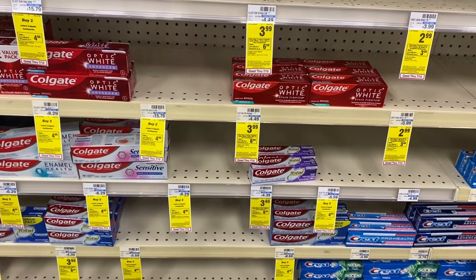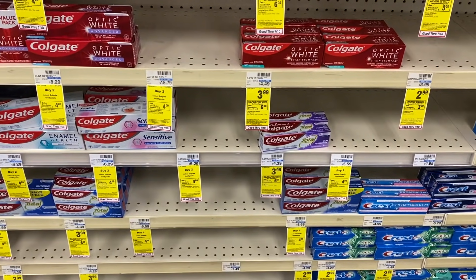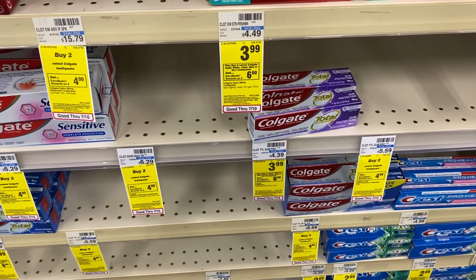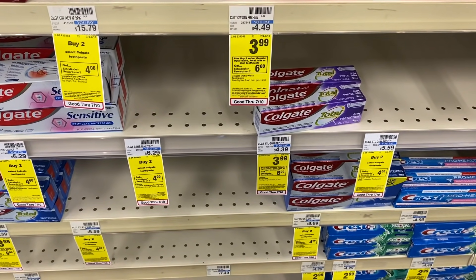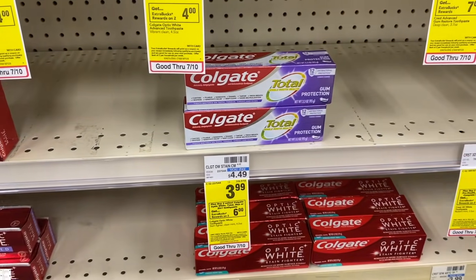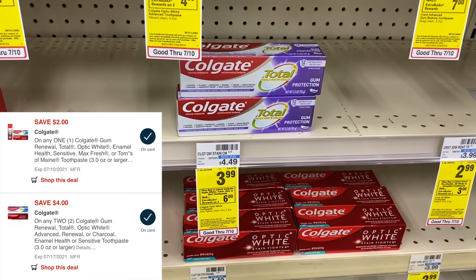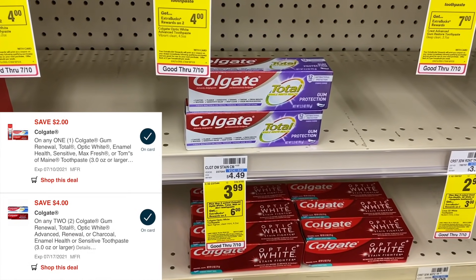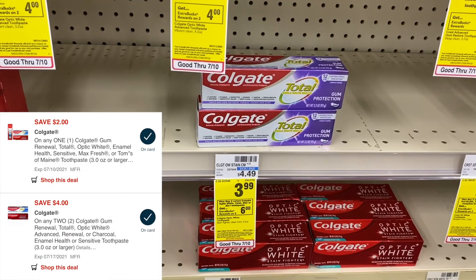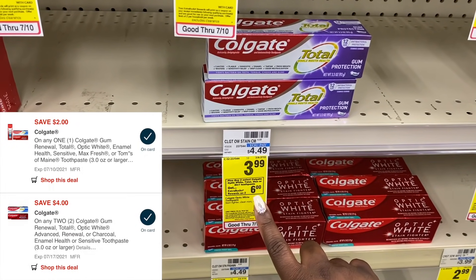The Colgate is a major money maker this week. We're going to start off by buying a total of four. These are on sale for $3.99 and when you buy two you get back $6 in Extra Bucks, so buying four gets back a total of $12 in Extra Bucks. If you don't have any CRTs or paper coupons, you can pick up two for $3.99 each — that totals $7.98. With a $4 off two digital coupon and a $2 digital coupon, you'd pay $1.98 at the register and get back $6.